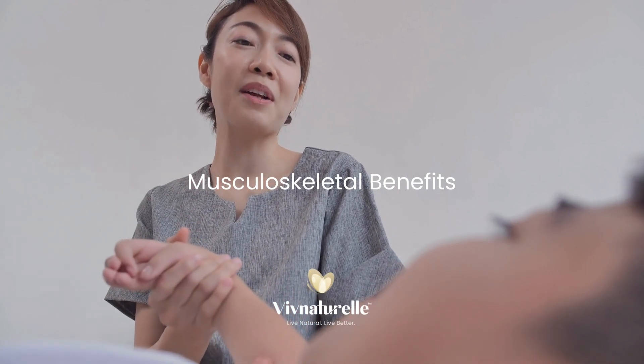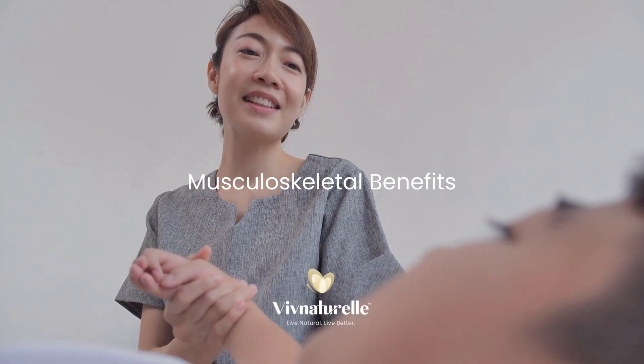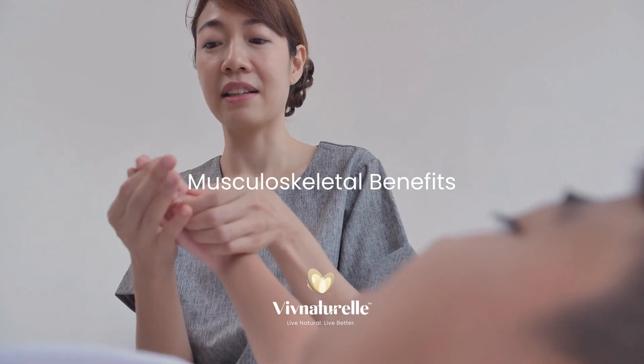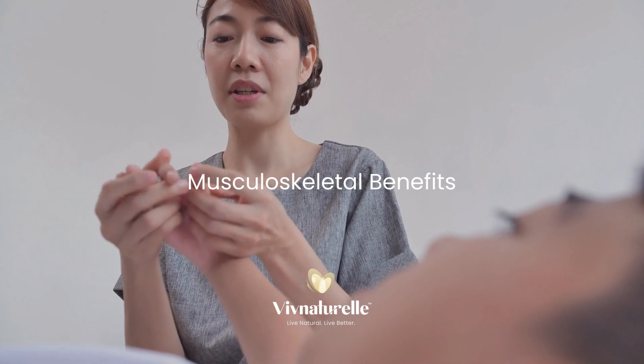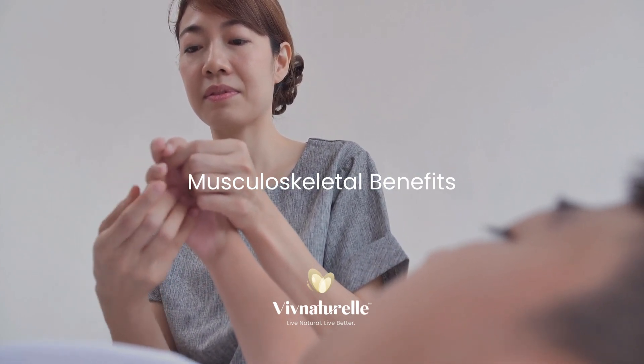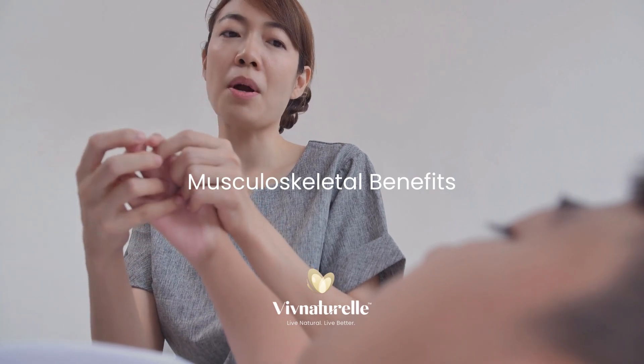During hot oil massages, your massage therapist may incorporate stretching and a range of movements that mobilize your joints and place beneficial stretches on your ligaments, muscles and tendons to enhance blood circulation and relieve any pain or tension.